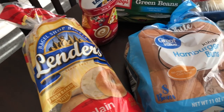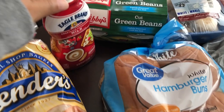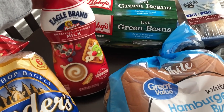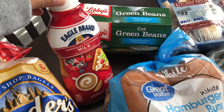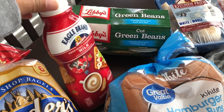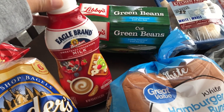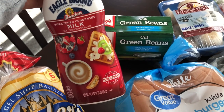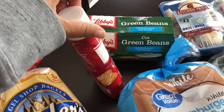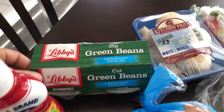I grabbed some Lenders bagels and some hamburger buns because we're planning on grilling out some burgers. I also grabbed this Eagle Brand squeeze bottle of sweetened condensed milk. My husband likes to have it in his coffee, and the cans are a little bit messy. I didn't even know they sold it in a squeeze bottle, so this is perfect for him.